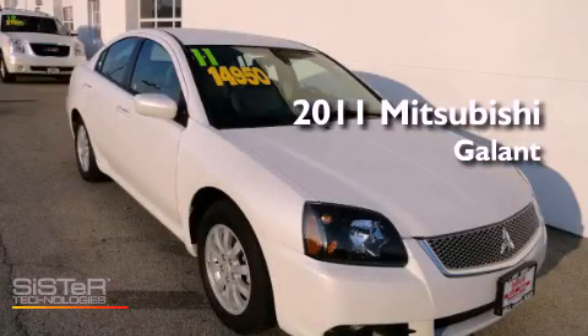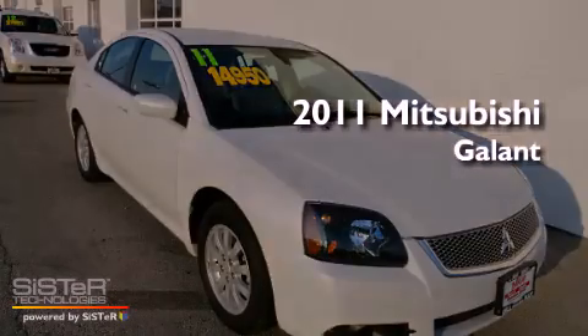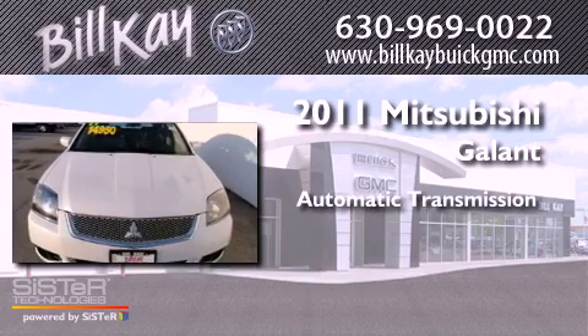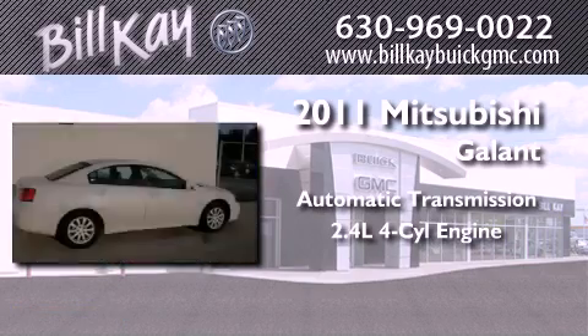This is a 2011 Mitsubishi Galant. This car has an automatic transmission and an inline four-cylinder engine.